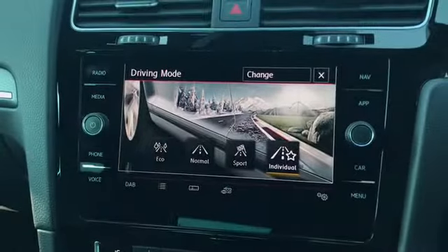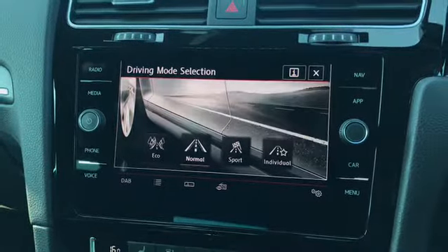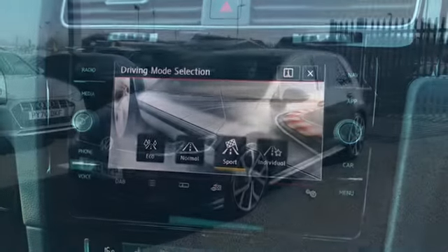We do also have another button on the left hand side which does allow you to change your driving mode. As you can see there's a whole range of modes to choose from so you can set it to your preferred style.